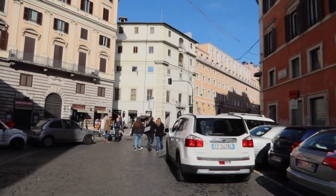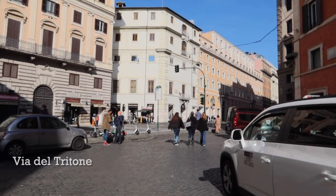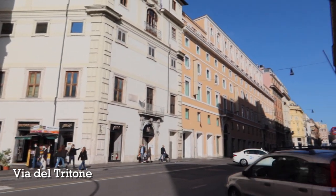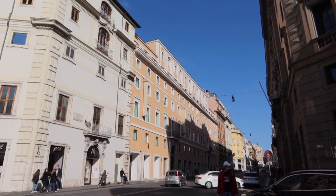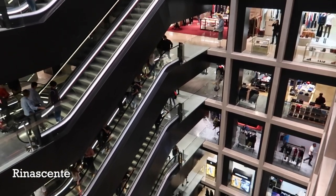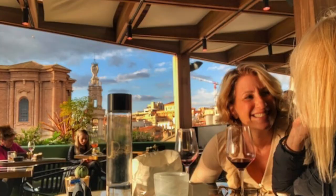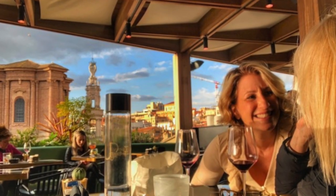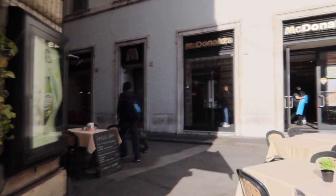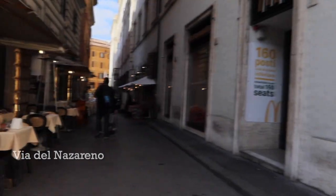In just a few minutes from the Trevi Fountain, we have arrived at the intersection of Via del Tritone. Just up the street a little bit, if you want to take a detour, you'll see this giant building — Rinascente, the flagship store of this huge Italian department store chain. You can also go up onto the roof, have a drink, have some lunch, and enjoy a beautiful view of Rome. If you take that detour, come back to this spot to continue the walk.